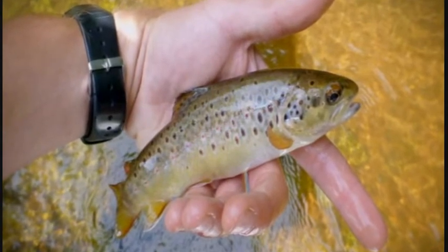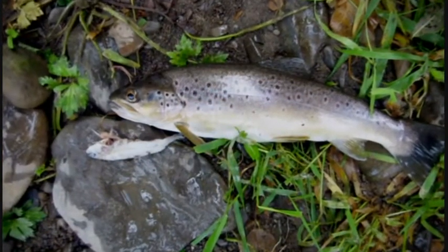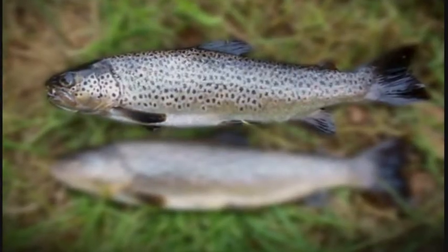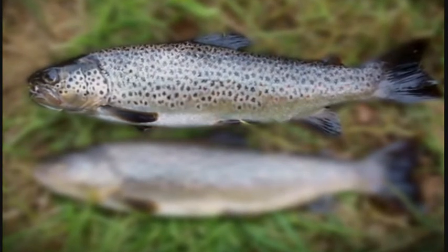Their markings offer a tailor-made camouflage to the particular environment in which they live. They even manage to survive where you least expect it. At the top of this river, you've got pHs down to four — that's like lemon juice. Trout are everywhere though, and they tend to look shorter, with great big heads, lots of teeth, black, and very slow-growing.